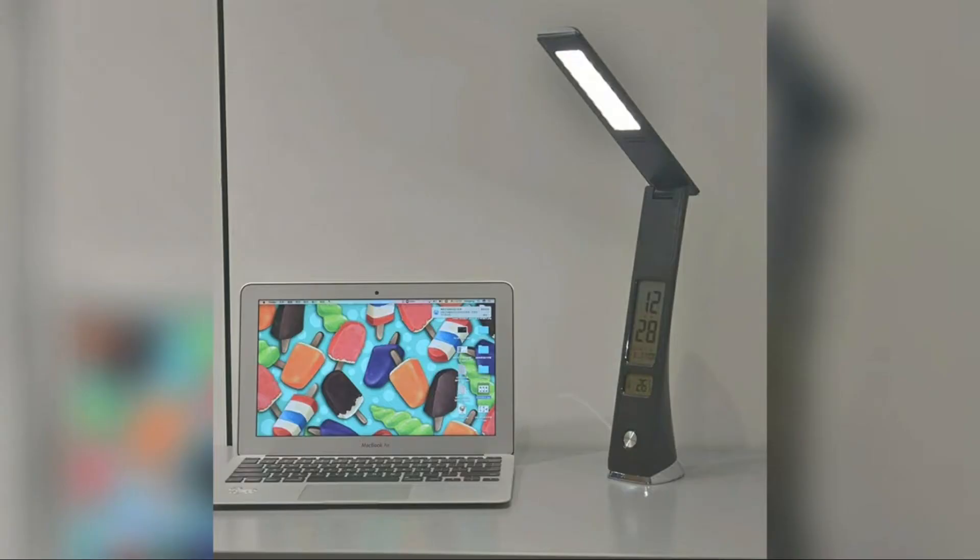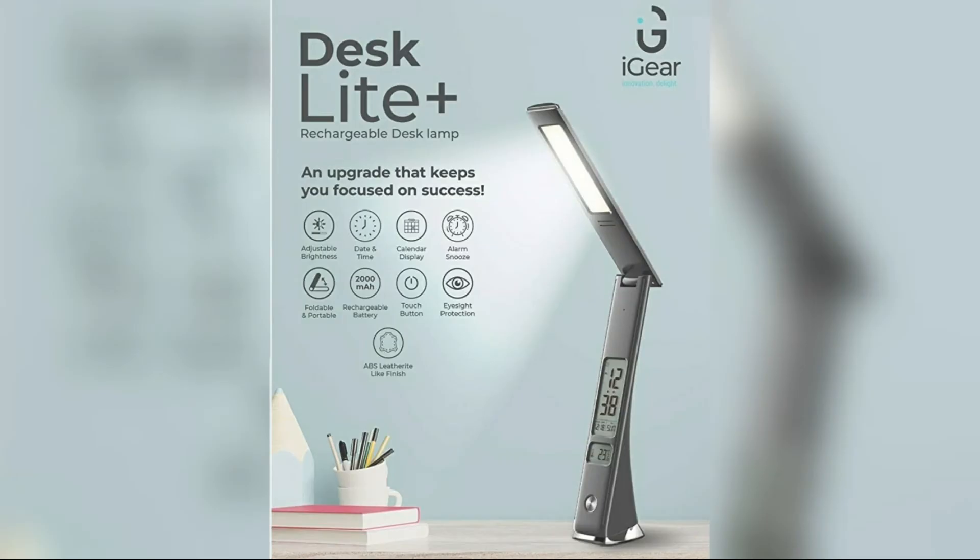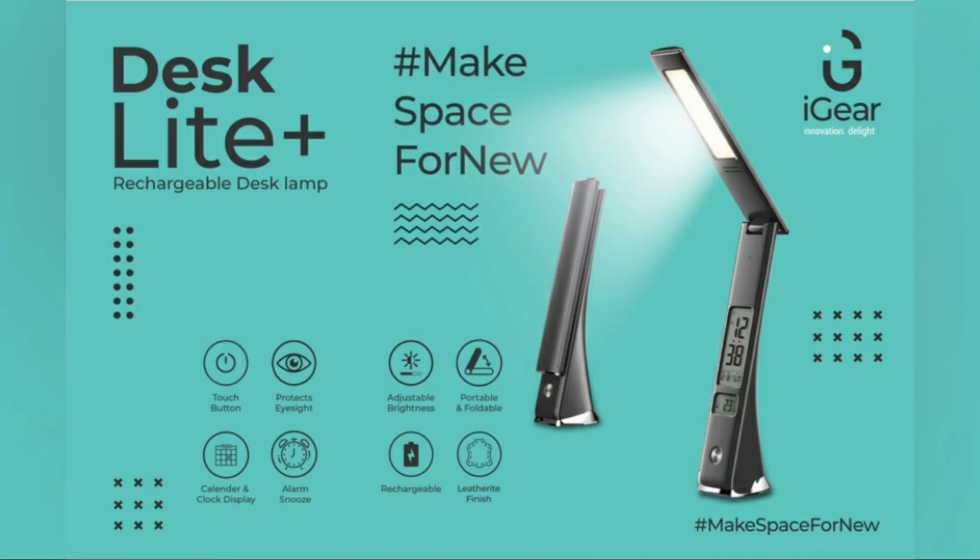The LCD clock is a functional digital alarm clock. The user is able to set time, day, date, calendar, and alarm. It has a strong frame and a black leatherite premium exterior finish as per the company. It can be used on your office desk, living room, or study desk.